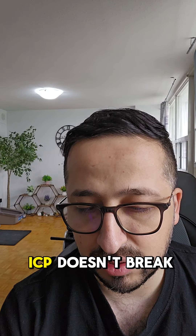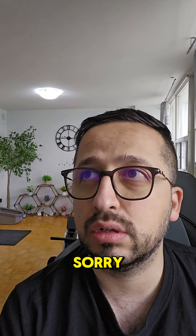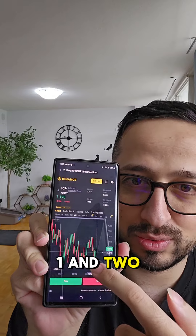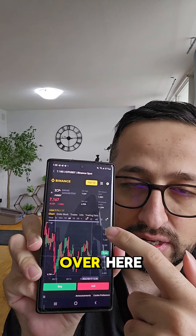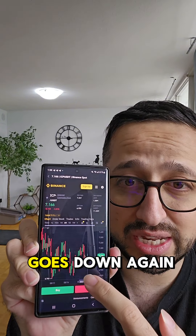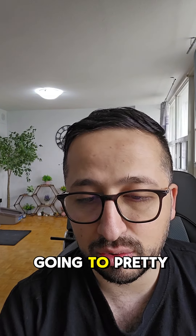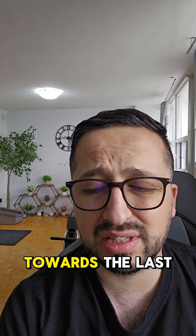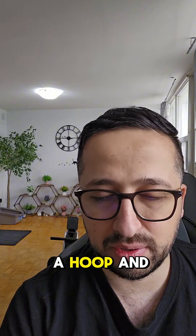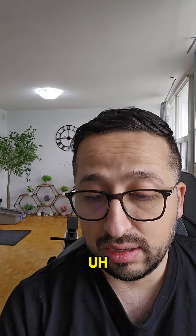If ICP doesn't break this time, it is forming a double top — one and two — right here. It can invalidate if it goes up from here, but if it doesn't and it goes down again to $6.8, then it is going to go lower towards the last area, which is not really a support, it is just a hope, and that is around $6.2.